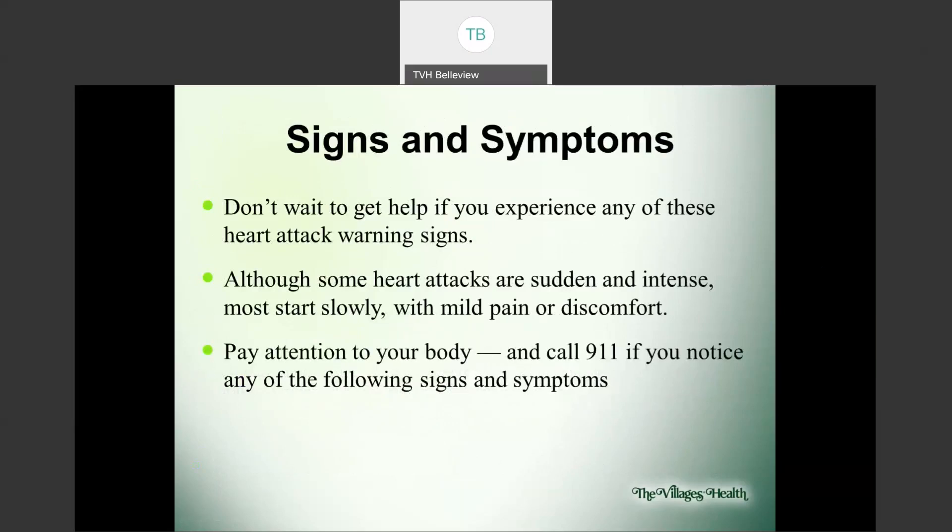With signs and symptoms, you don't want to wait. You might think, well, I did have that large meal last night — maybe it's just related to that. But what if it's not? Although some heart attacks are sudden and intense, most actually start slowly with only mild pain. It's important to listen to your body — you're your body's best advocate. If something is different or off, pay attention. Call 911 if you experience any of the signs or symptoms we discussed, because it's better safe than sorry. Let the doctors take over and do what's needed to get you well.